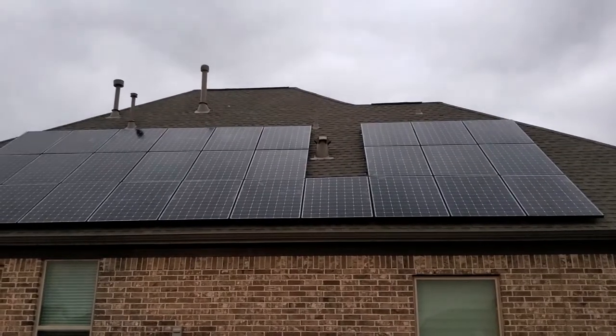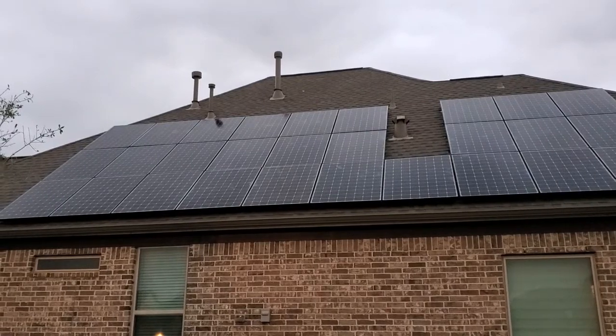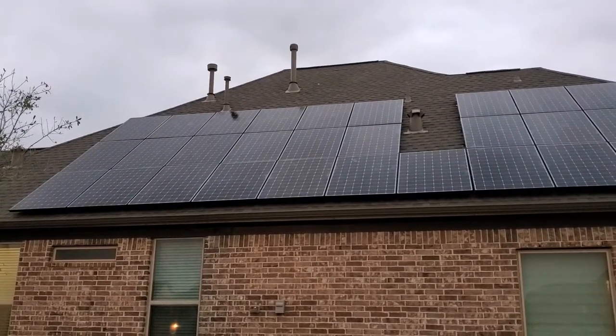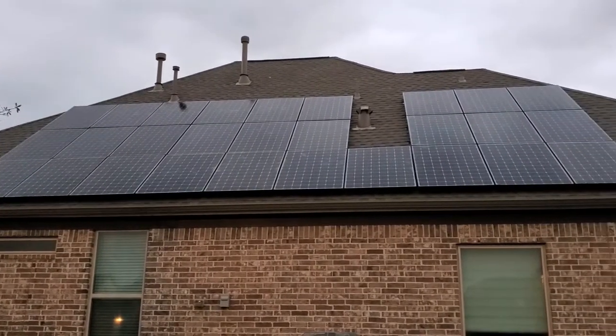They've got all the panels installed, so now we just have to wait for them to install the power walls and do the rest of the electrical connections. Looks good.